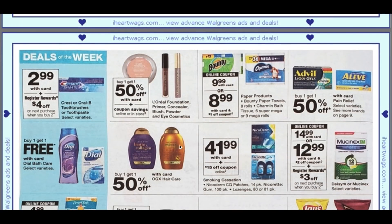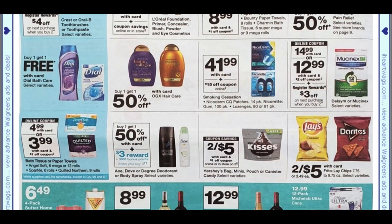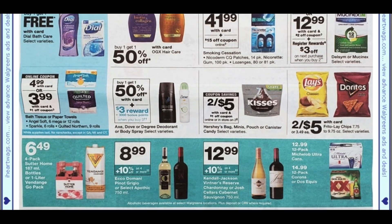Another deal of the week is on the Crest toothpaste — buy two, earn a $4 register reward. I know we have a Crest toothpaste coupon, but it might be expired — it's in the January P&G insert. We do have a digital coupon though, so that would make them like a dollar for two, or 50 cents each. That's a good deal for Crest. We do have the Dial soap, body wash, and bar soap at buy one, get one free, though I don't think we have any coupons for those.